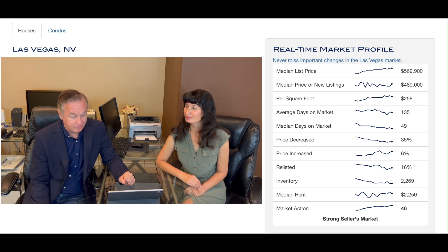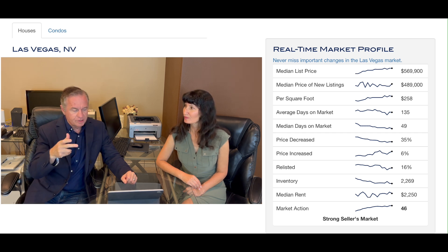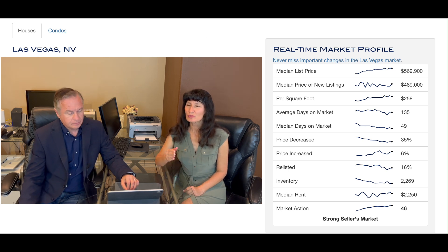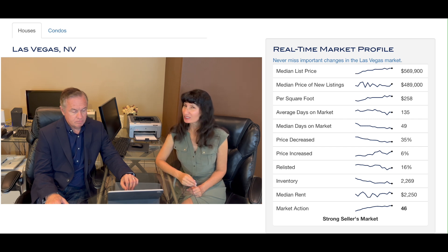Median price of new listings went up to $489,000. The reason why there's a discrepancy is because higher-end homes tend to stay in the market longer. How long does it take to sell a $3 million house versus a $250,000 house in Spring Valley? Homes under $750,000 sell really fast. Homes between $750,000 and $1.5 to $2 million struggle.